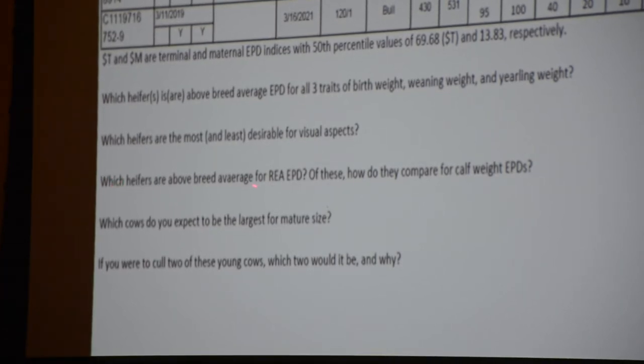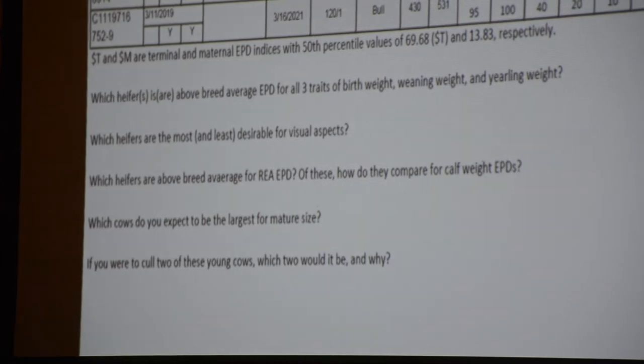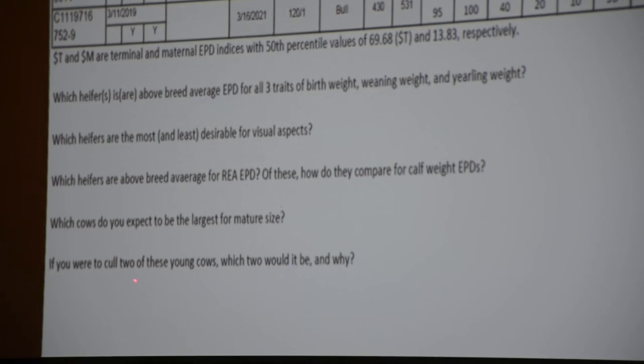The questions on the sheet: Which heifer or heifers are above breed average EPD for birth weight, weaning weight, and yearling weight? Which heifers are the most and least desirable for visual aspects? Which heifers are above breed average for ribeye area EPD? We try to get students to think about life beyond weaning a calf - there's more to think about overall. Which cow do you expect to be largest for mature size? And if you were to cull two of these young cows, which two would it be and why?